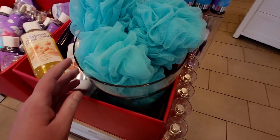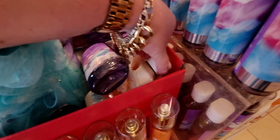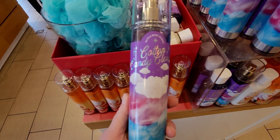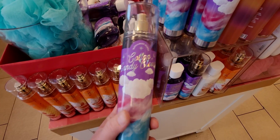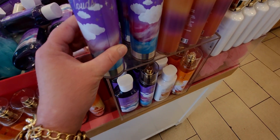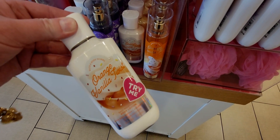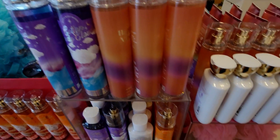I have so much SAS on the brain — I went to get pizza this afternoon and they had a gumball machine, and I was literally thinking about whether I should take a selfie next to it because it reminded me of that new fine fragrance packaging. Anyway, I am such a Bath and Body Works lover!